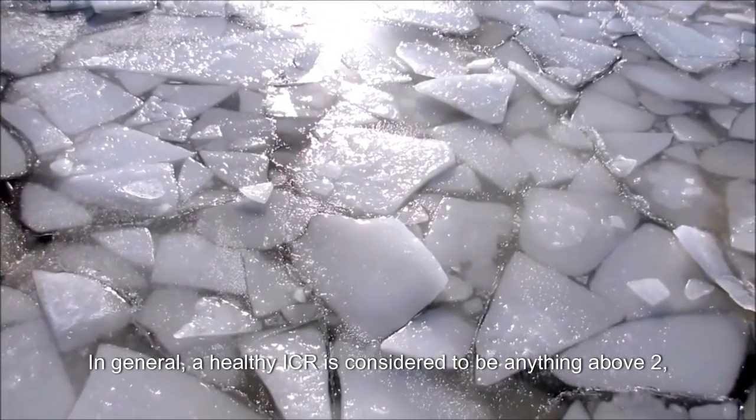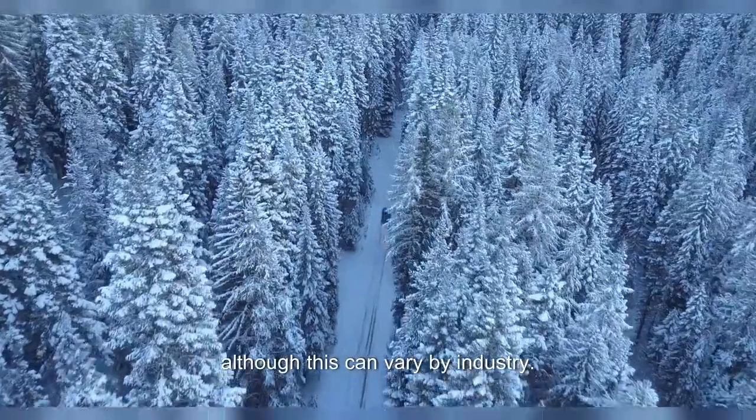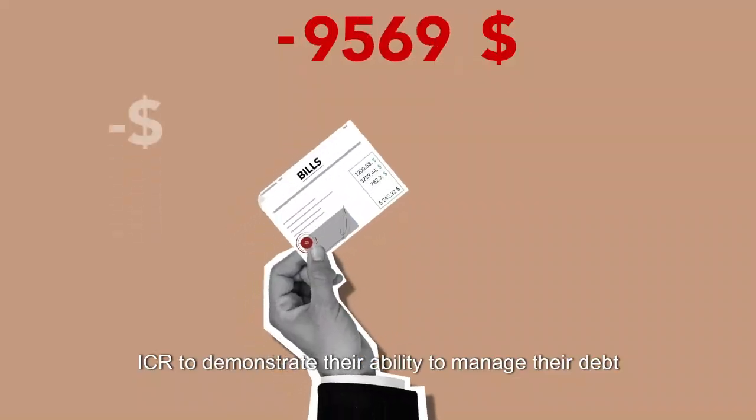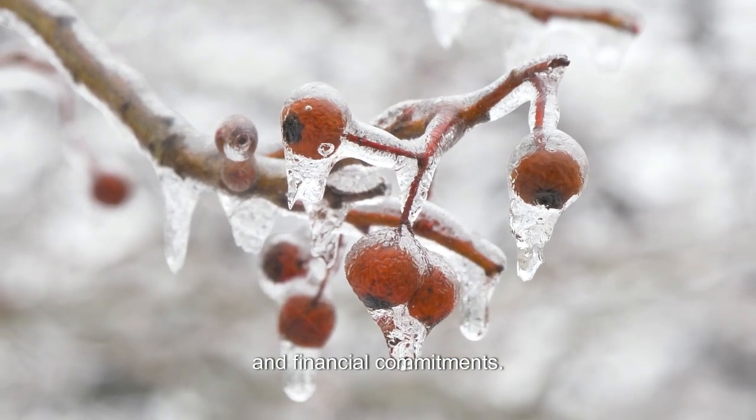In general, a healthy ICR is considered to be anything above two, although this can vary by industry. It's important for companies to maintain a strong ICR to demonstrate their ability to manage their debt and financial commitments.